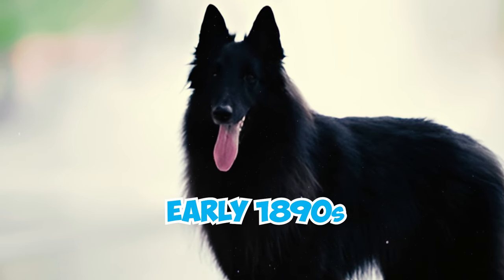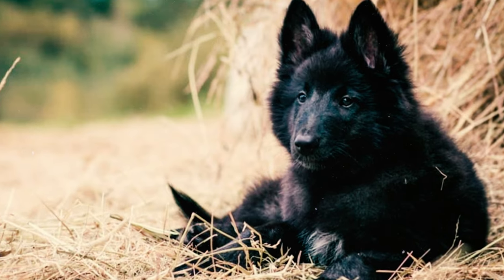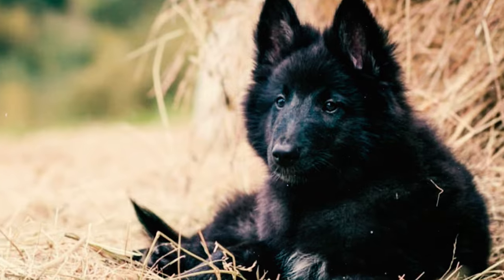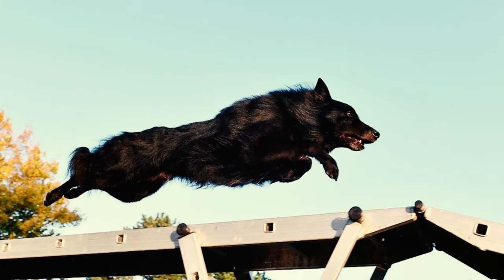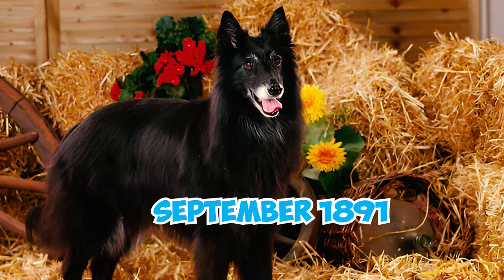In the early 1890s, experts focused on breeding to find a genuine representative of Belgian Shepherd dogs among various breeds. The purpose was to develop a pure Belgian breed for national pride, and this effort led to the establishment of the Club de Chien de Berger Belge in September 1891.